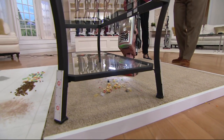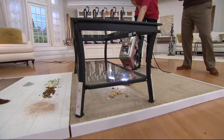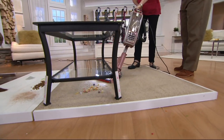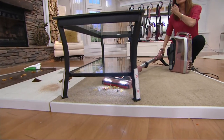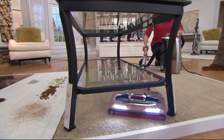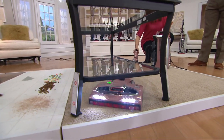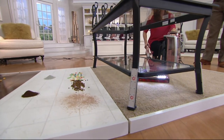Here's where else it doesn't miss: under the furniture. In the past you'd have to move the table or just never actually vacuum. With the powered lift-away, look at how low this is — we put our little ruler up to show you. It's only a four-inch clearance, a super low table, and I can still groom underneath there.